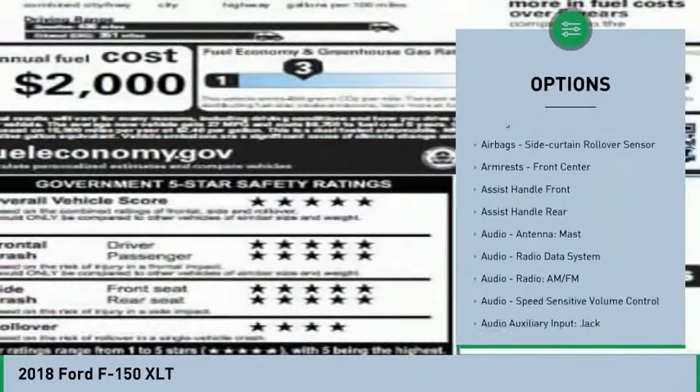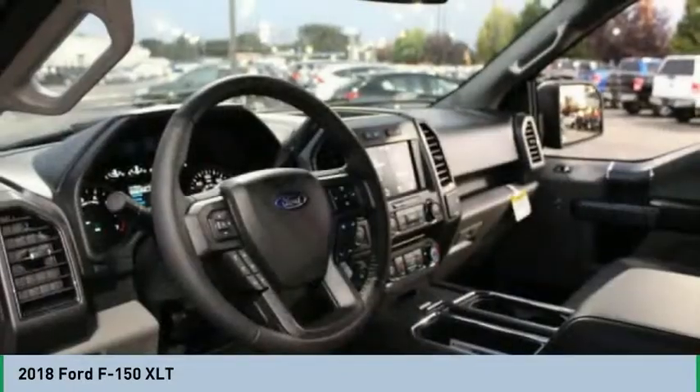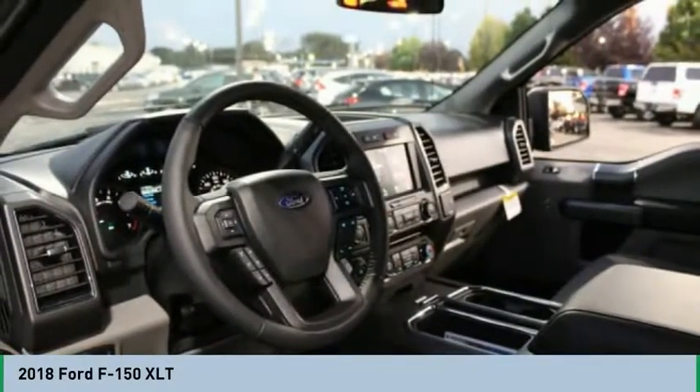Compass, power brakes, clock, child safety locks. If you like it online, you'll love it in your driveway. Take it for a spin today.